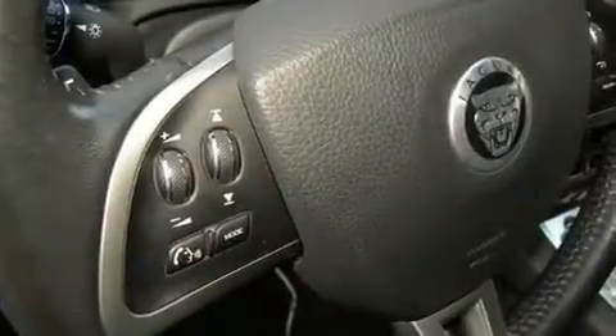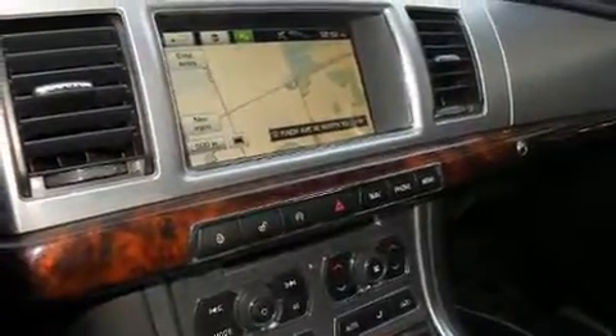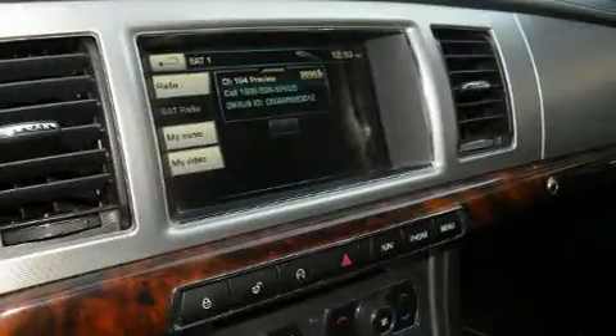Get excited about the 2013 Jaguar XF. Under the hood, you'll find a six-cylinder engine with more than 300 horsepower. And all-wheel drive keeps this model firmly attached to the road surface.